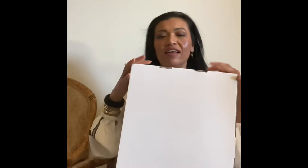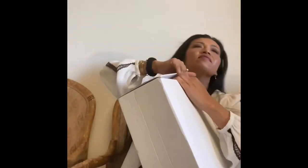Alright, it's a white box — yay, just kidding. How do we open this? Must be adult-proof because I don't know how to open this box. Oh my gosh, what the hell.